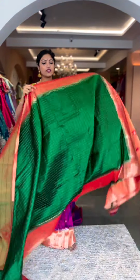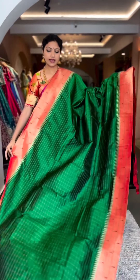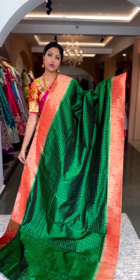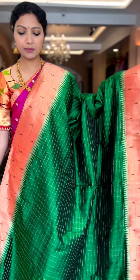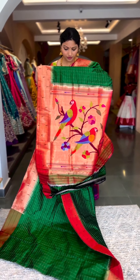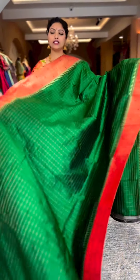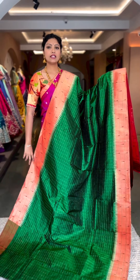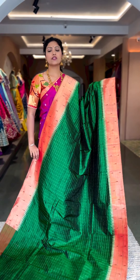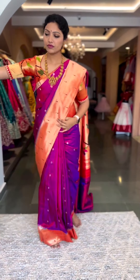For all bottle green lovers, especially in Paithani — this is a must-have. It has a completely checks pattern on the body with triple munia borders on both sides along with the temple design, unlike the other booti style. There's a statement beautiful rich Paithani pallu and running blouse. This is saree number eight, priced at 45,600.